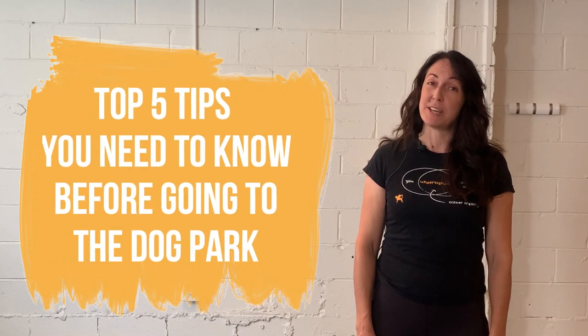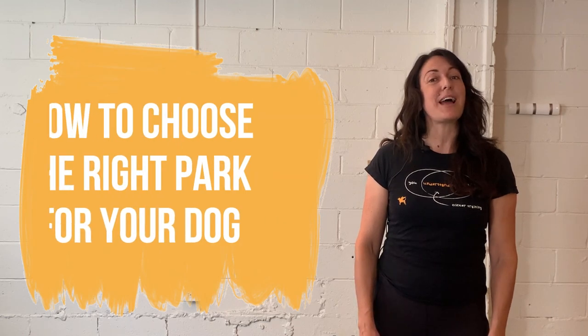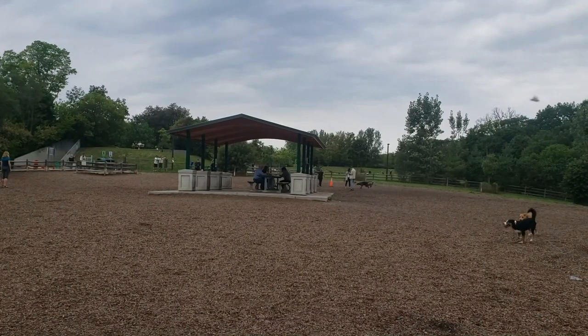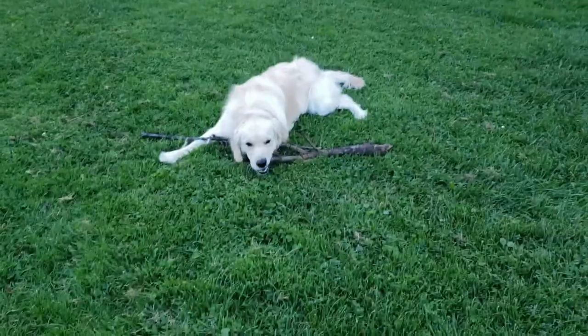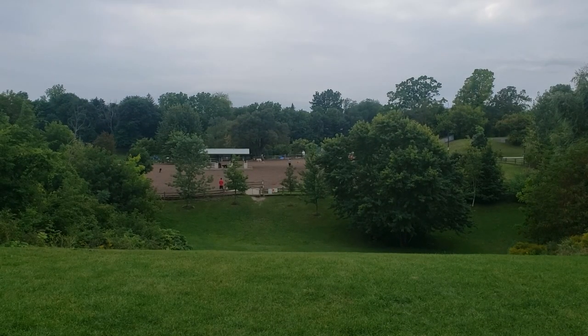Hello and welcome to the When Hounds Fly video series: Dog Parks Explained. I'm Rachel. In our last video, Erin discussed the top five tips you should know before you go to the dog park. Today we're going to discuss how to choose a park that best suits your dog's needs and sets them up to succeed. We are very lucky here in Toronto as there are many different off-leash areas to choose from, but not all dog parks are the same.